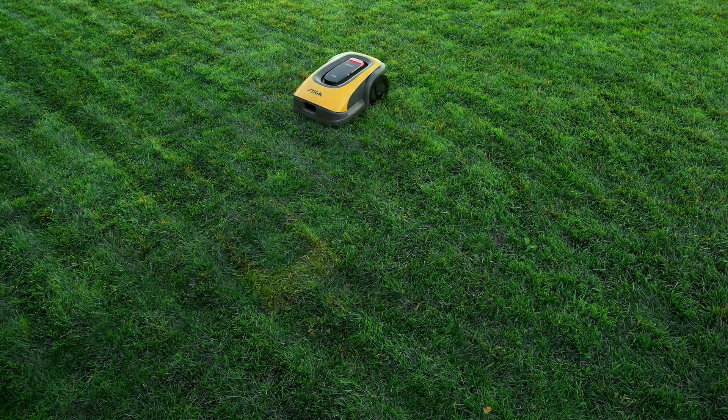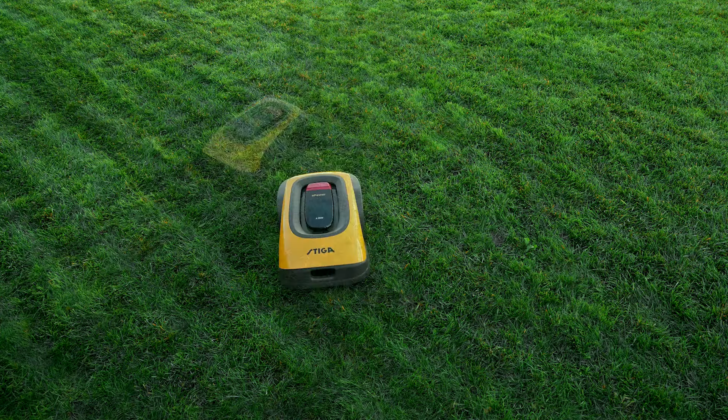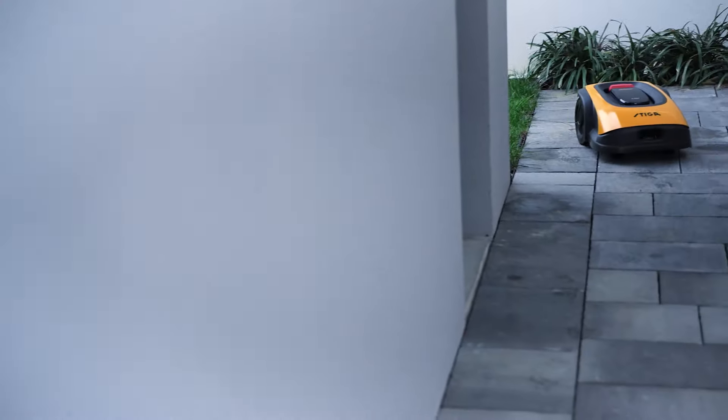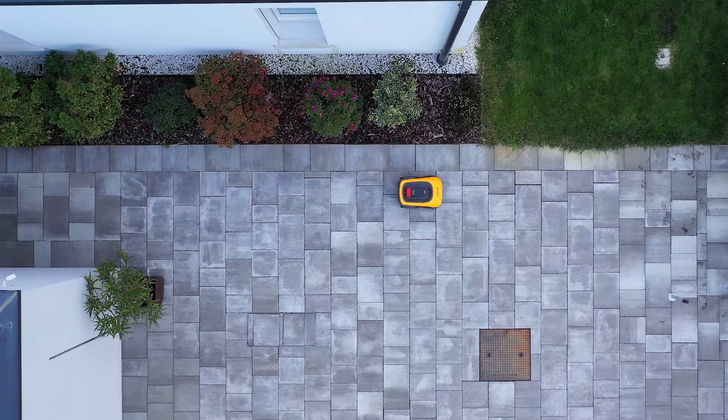Through its systematic cutting patterns, it will further promote lawn health. It can cut up to 10 different mowing zones, moving from one zone to the next autonomously.